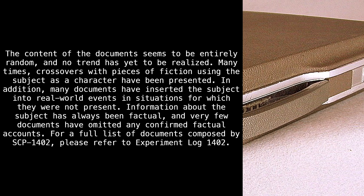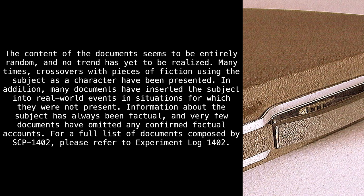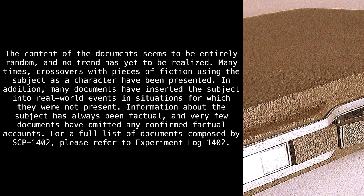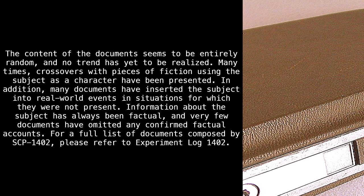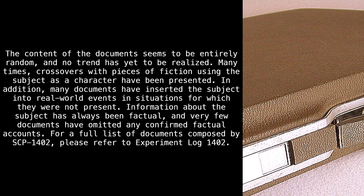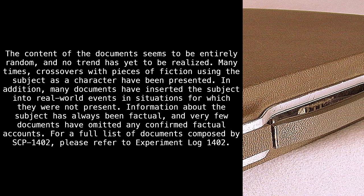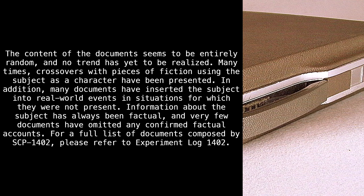Many times, crossovers with pieces of fiction using the subject as a character have been presented. In addition, many documents have inserted the subject into real-world events in situations for which they were not present. Information about the subject has always been factual, and very few documents have omitted any confirmed factual accounts. For a full list of documents composed by SCP-1402, please refer to Experiment Log-1402.